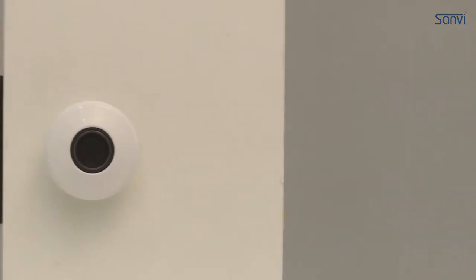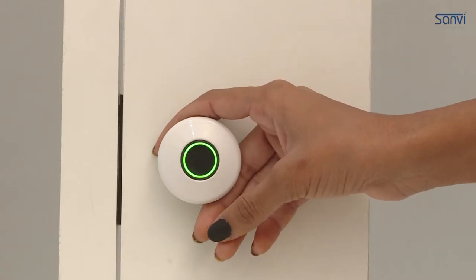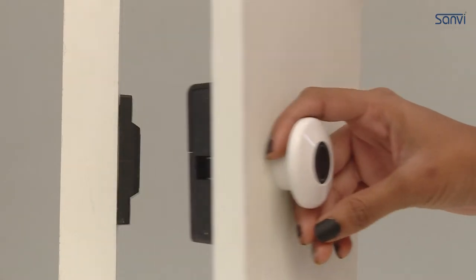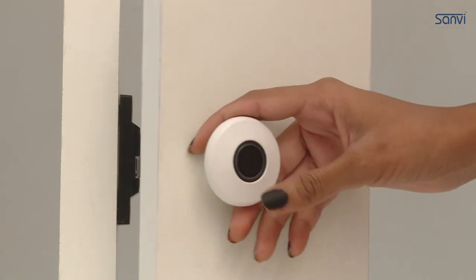Smart digital and keyless lock. It has fingerprint entry with biometrics technology. It has visual and audio signals. It can store up to 20 fingerprints. It is a low power consumption design.